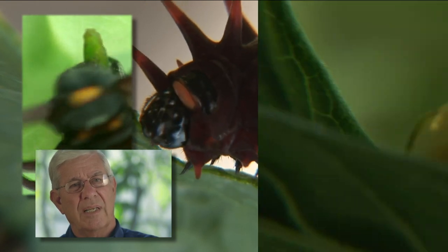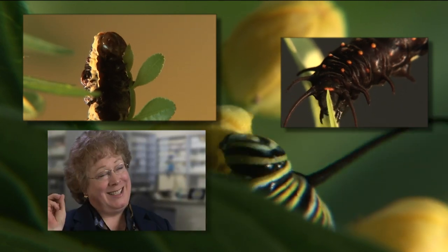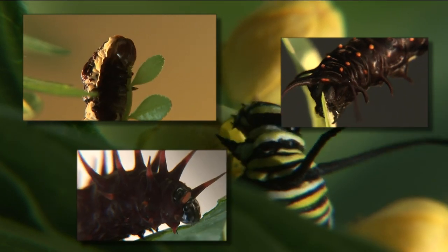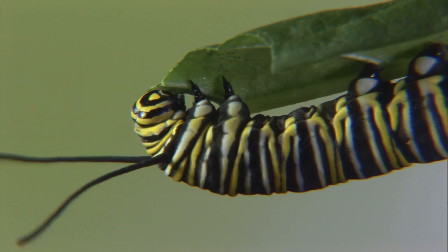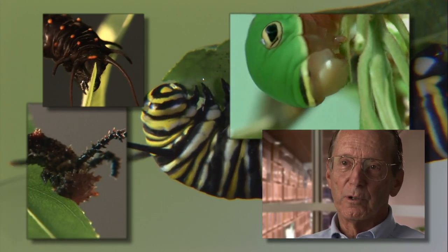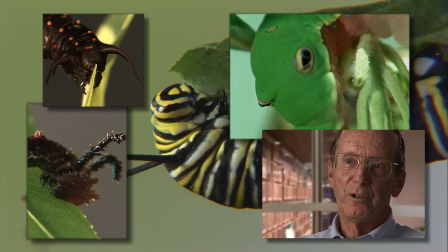We call them eating machines because that's their only purpose in life — to just eat and grow. It's just munch, munch, munch. Slice and chew. This is important to build up the raw materials for the next stage of life. A caterpillar could gain in weight so fast that it would be eating its own weight in leafy material every day.